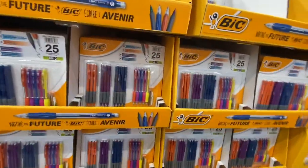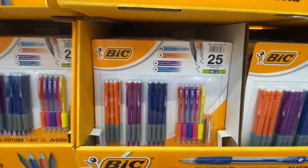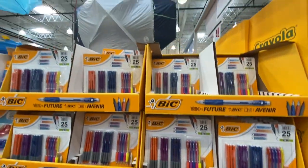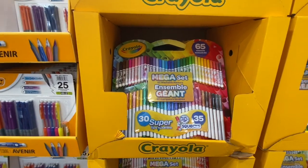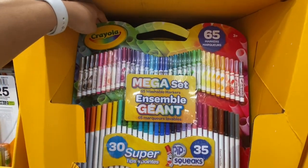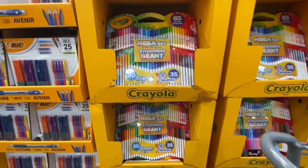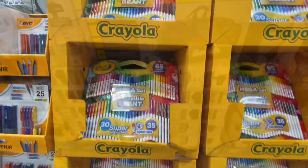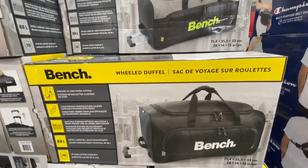BIC mechanical pencils — 25 in a pack in assorted styles — were 9.99. Amazing deal: 65 Crayola washable markers for just 9.99 — a great gift for kids.